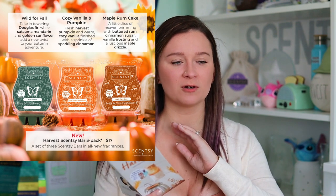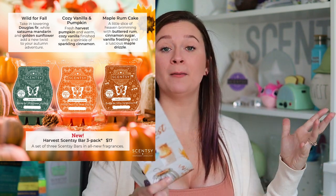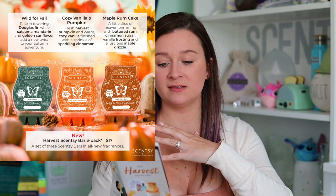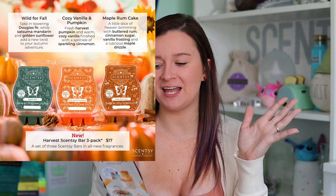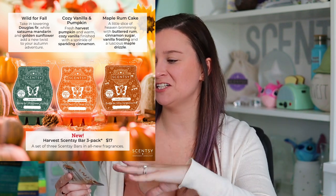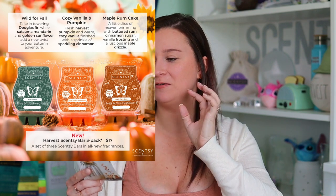I feel like that fresh and woodsy feel is becoming more popular for fall time. We're leaning less towards all pumpkin and more towards other types of fragrances that are really suitable for fall — we have a lot more apple in the new catalog, and then this Maple Rum Cake and Wild for Fall show we're just venturing out of that all-pumpkin world into woodsy, cinnamon-y, vanilla, and fresh vibes. I really liked all three of them.